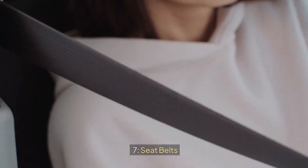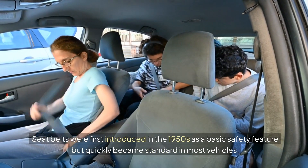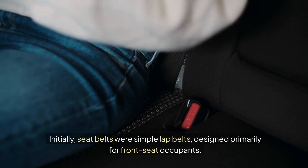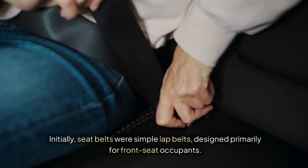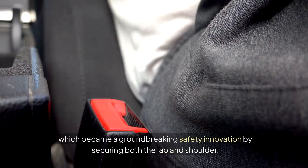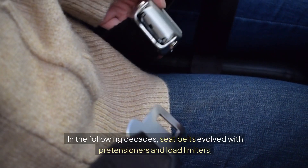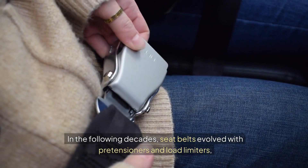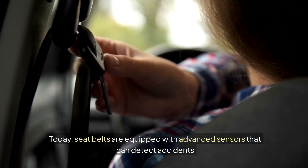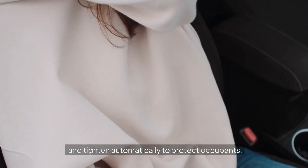7. Seat Belts. Seat belts were first introduced in the 1950s as a basic safety feature, but quickly became standard in most vehicles. Initially, seat belts were simple lap belts, designed primarily for front seat occupants. The 1960s saw the development of the three-point seat belt, which became a groundbreaking safety innovation by securing both the lap and shoulder. In the following decades, seat belts evolved with pretensioners and load limiters, further improving their effectiveness in collisions. Today, seat belts are equipped with advanced sensors that can detect accidents and tighten automatically to protect occupants.